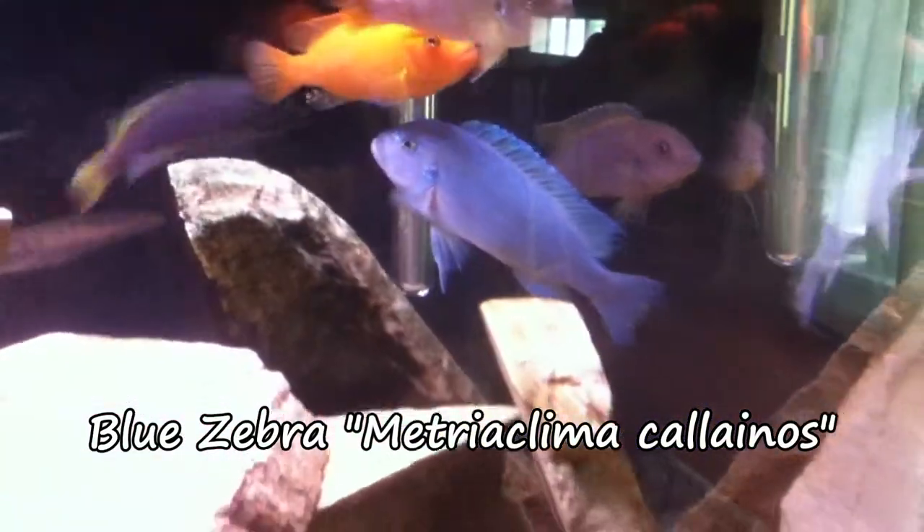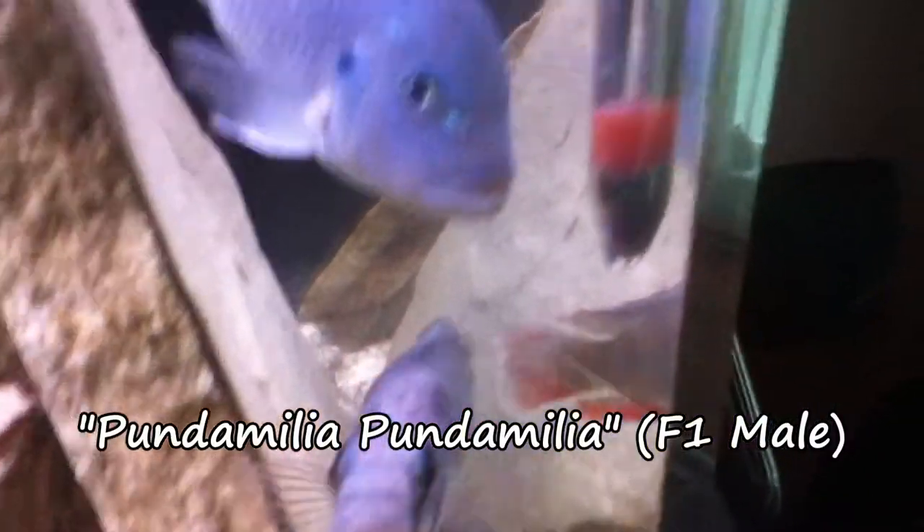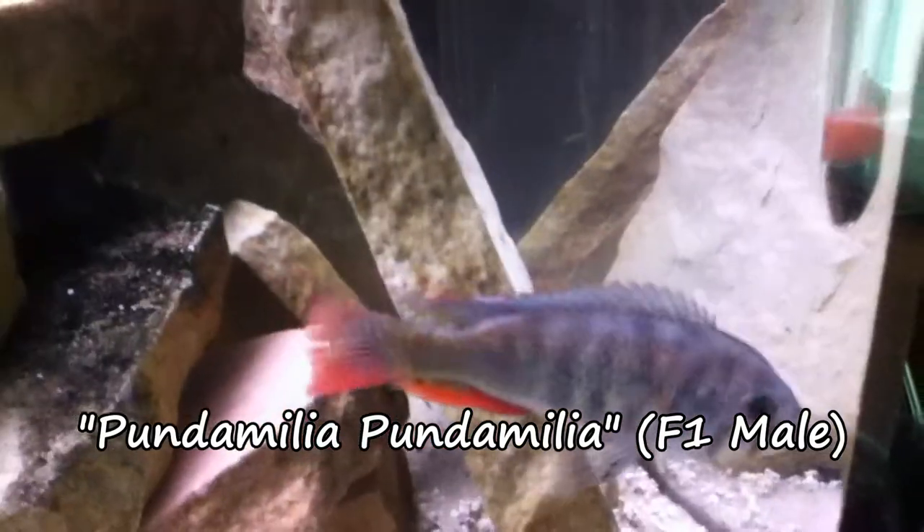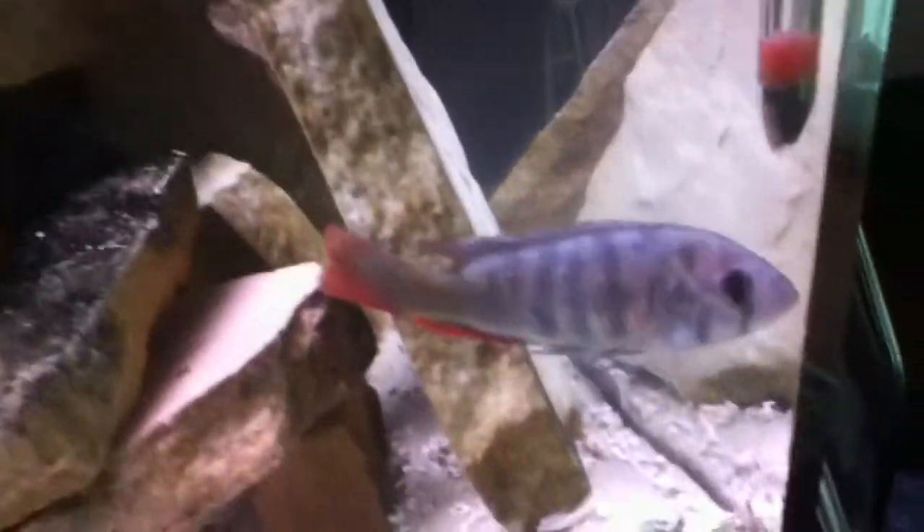Some of the new additions are this Blue Zebra — this guy is huge. Another one is this F1 Punemulia Punemulia. I'm not sure that's the specific species. I know what the F1 is — it's the first generation of a breeding line, which is pretty cool. I couldn't find much information on them.